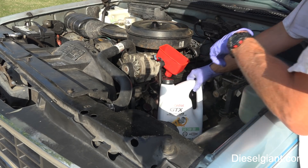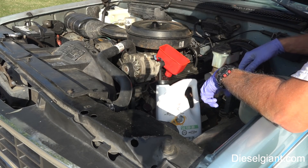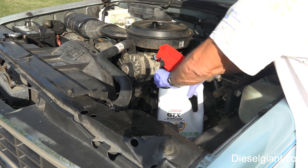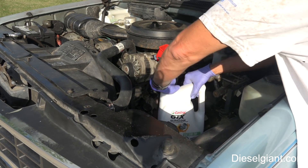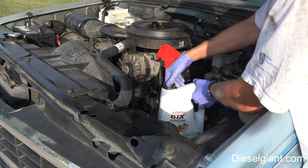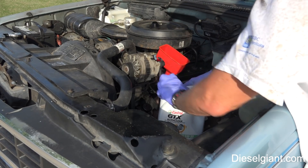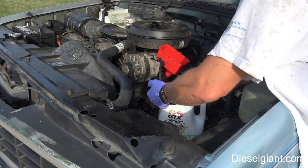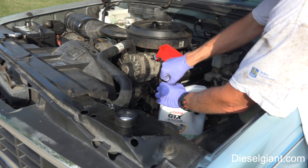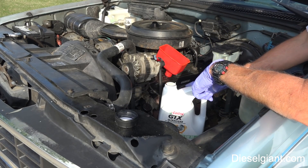As much as I like Castrol GTX, unless I was doing what I'm doing right now — breaking in this engine — I would not use this. It's old technology. I would use this before I'd use Mobil 1. I'm going to do a video on why I don't like Mobil 1, and part of it is the fact that they are traitors in the industry — it has to do with the lawsuit when they sued Pennzoil.